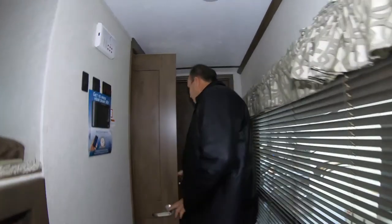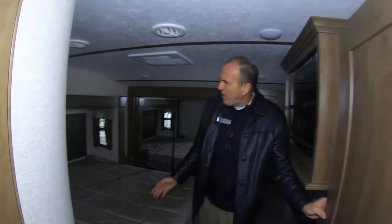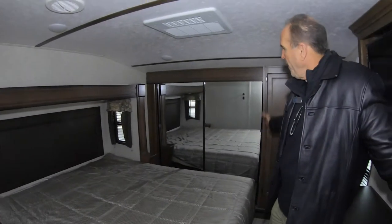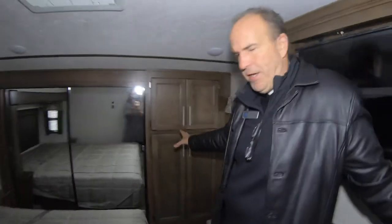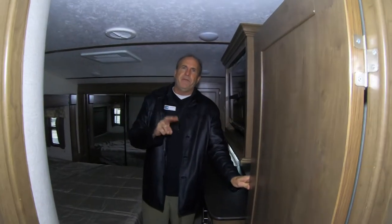And then as we walk to the front of the fifth wheel — another Cougar exclusive. You have a king bed. You have a full wardrobe closet across the front, and then you even have more storage next to the wardrobe closet. This is all ducted air conditioning — you'll have two air conditioners, so you have 30,000 BTU of quiet, high-efficiency air.